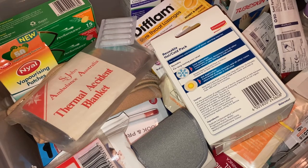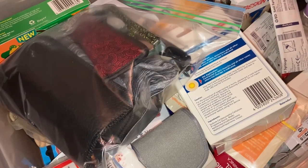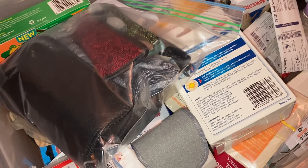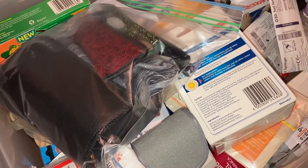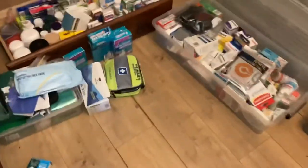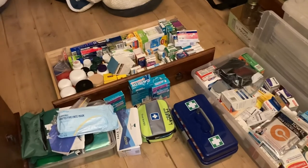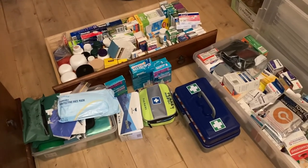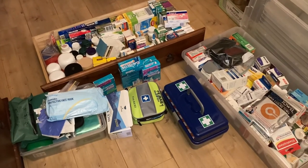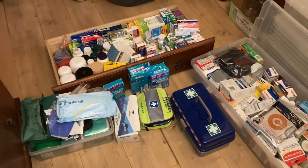If you like what you've seen, give us a thumbs up. I'm going to give you an overview of how much this is - my pharmacy! That's the majority of our medical preps. If you like what you've seen, give us a thumbs up, don't forget to subscribe - we'd really appreciate it - and hit that bell notification so you know every time we upload a new video. Catch ya!